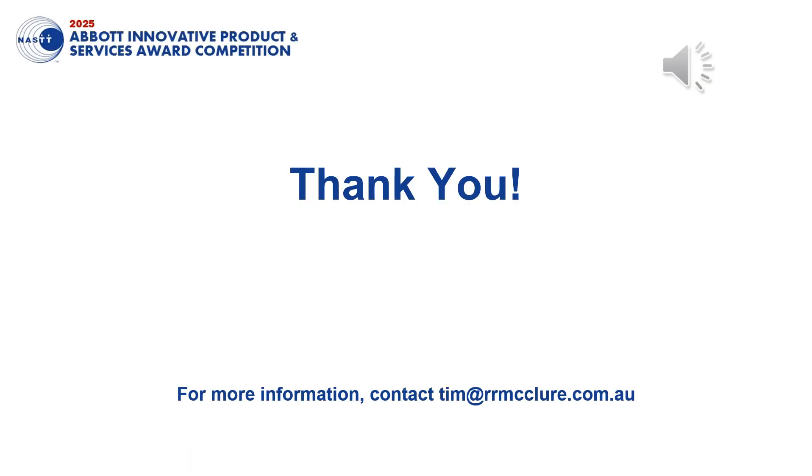Thank you very much for the opportunity to present our submission to the Abbott Innovative Product and Services Award and we hope you enjoyed the presentation.